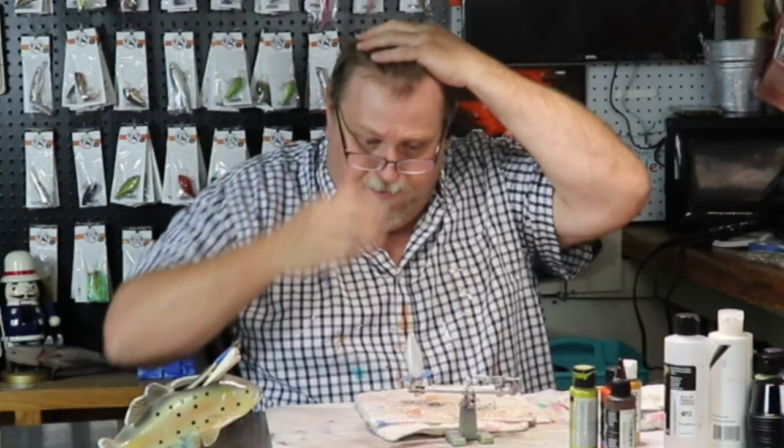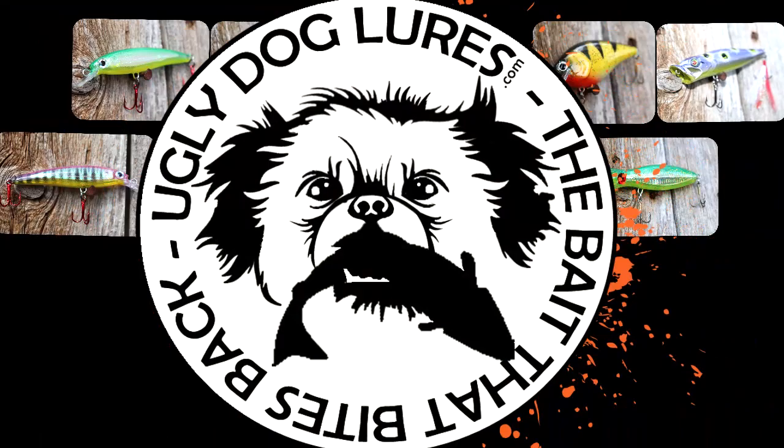Hello everybody and welcome back to another Ugly Dog Challenge. My hair is sticking straight up, I'm ready to do this challenge. This is going to be the Ashley B Challenge. Ashley said, 'Mr. Charlie, you pretty old man, you?'